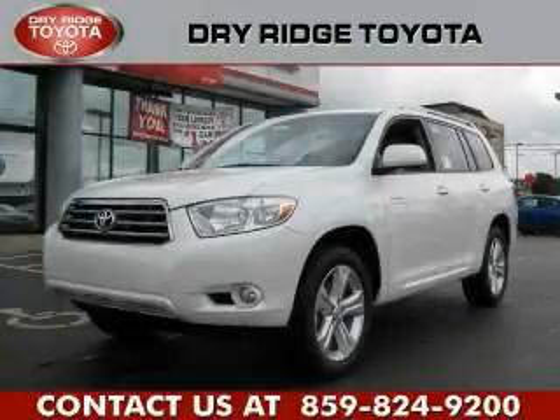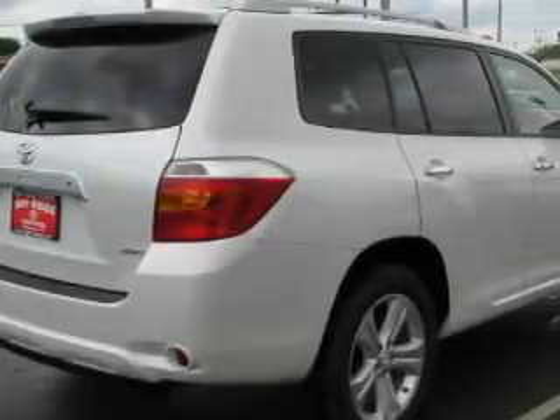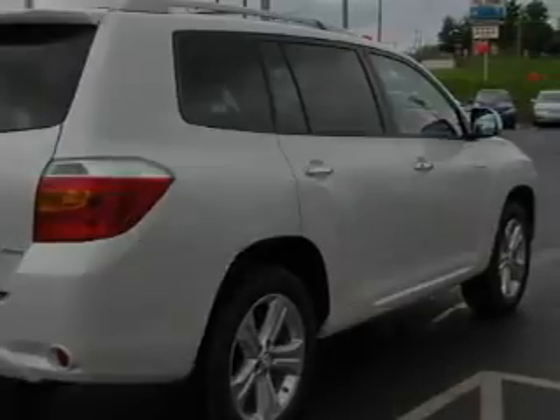This is a brand new 2010 Toyota Highlander. Plenty of space for what you need. It has a 3.5 liter 6-cylinder engine, an automatic transmission, and 4-wheel drive.